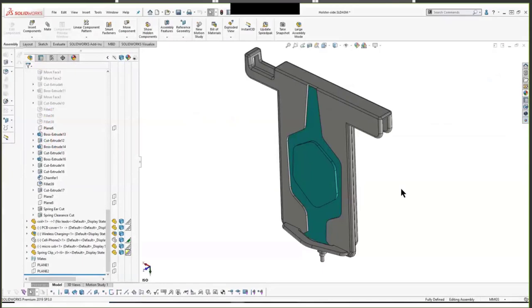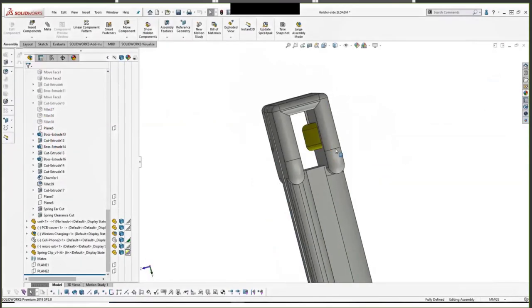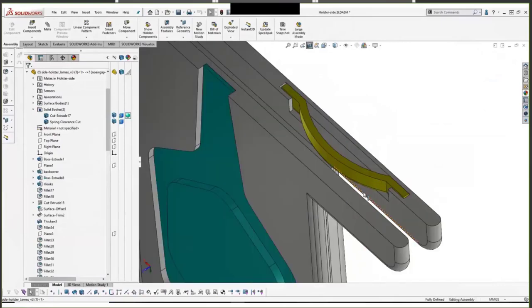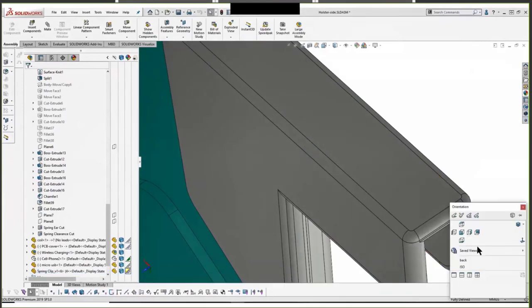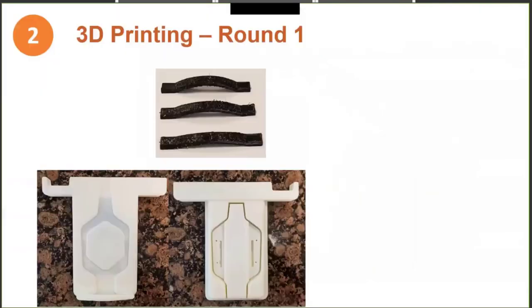James designed some spring clips to be assembled to the inside of the back wall of the monitor hook. The spring clip would do two things: account for different size laptop monitors, and apply pressure to lock the stand in place. We notified the 3D printing team to build a model.